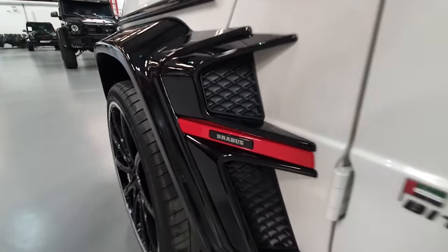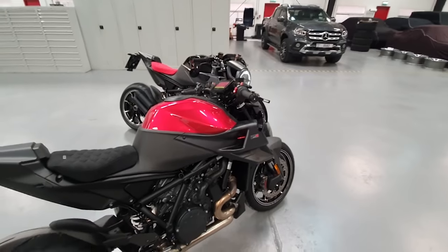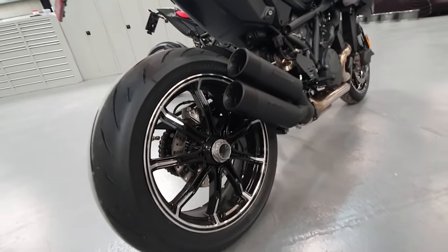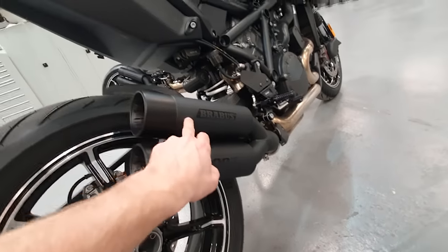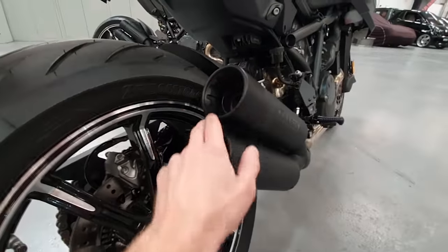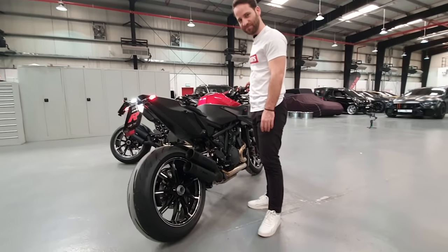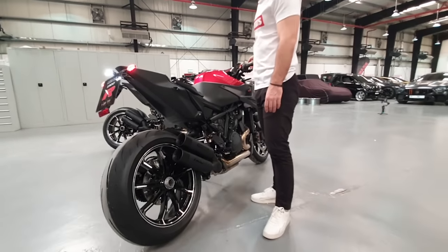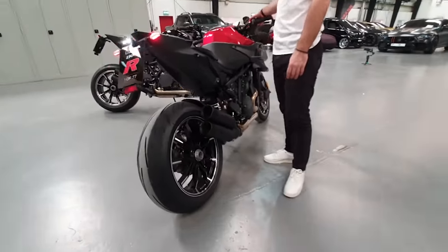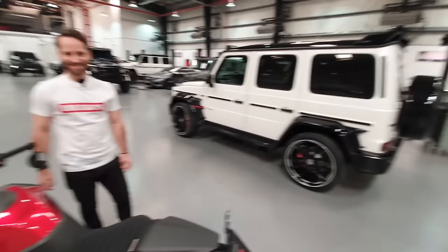Here we have the unit in red color — it looks awesome. Have a look at the rim: here you have our Monopod set rims, all CNC machined. This exhaust has a matte finish with a nice glossy logo and end tips — I really like the design. Should we start it? That sounds like a G-Wagon, man!